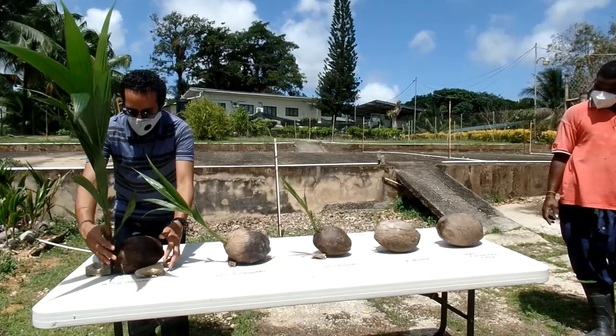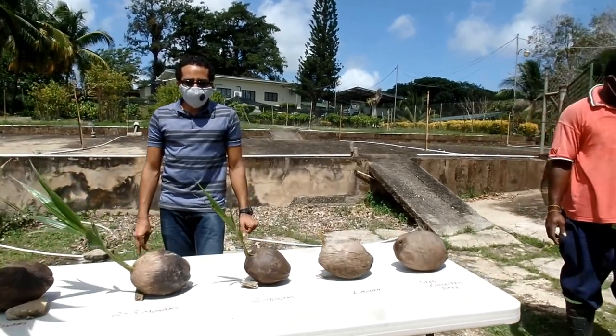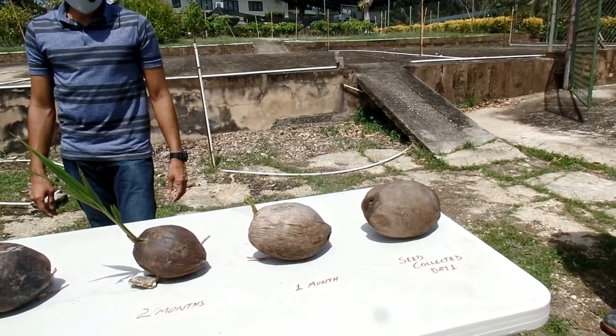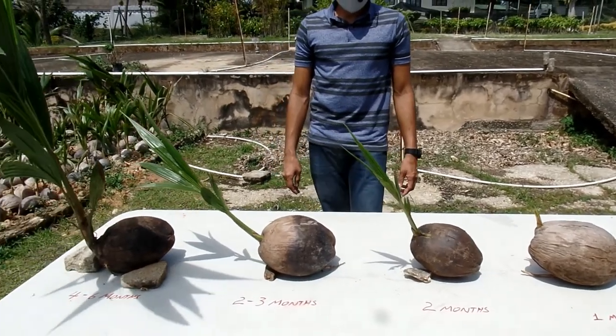Coconut seed growth stages include: coconut seed collected at day one, coconut at one month, coconut at two months, coconut at two to three months, and coconut at four to six months.